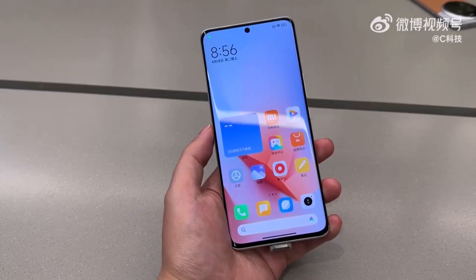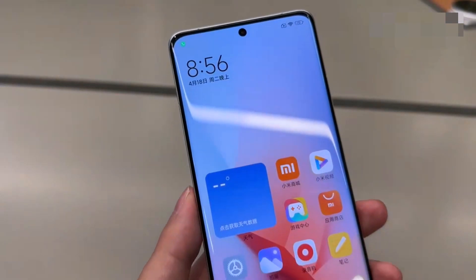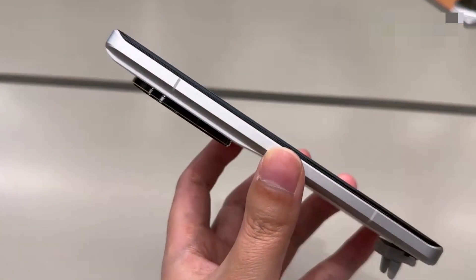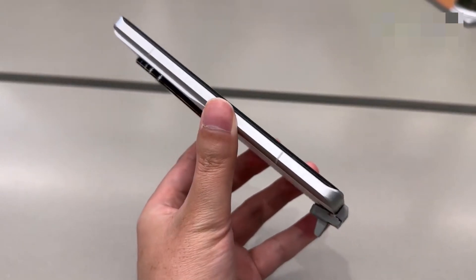The newly launched Xiaomi 13 Ultra has an in-display fingerprint sensor, Dolby Atmos, an IR blaster, and stereo speakers. It even has an IP68 rating for water and dust resistance, which is not surprising because this is a flagship device.